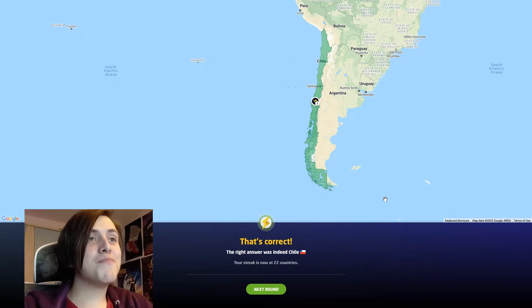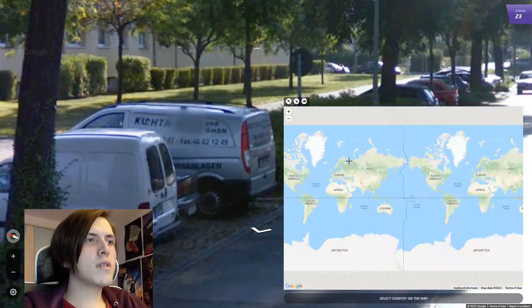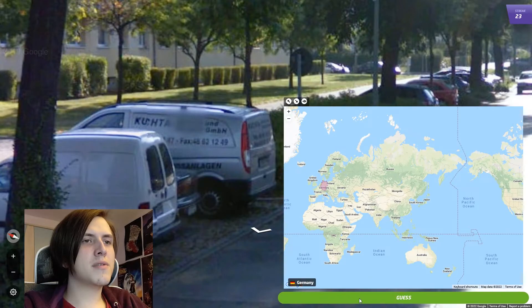I thought the video was over. There's Paraguay. It's Lithuania. I'm going to go Germany because of the camera quality. Yep.